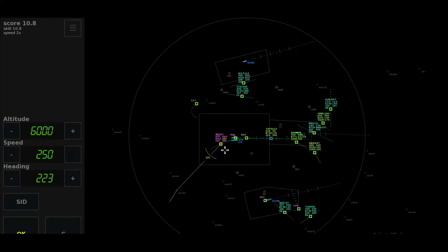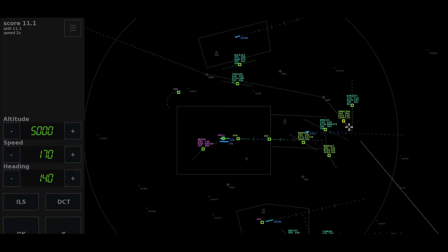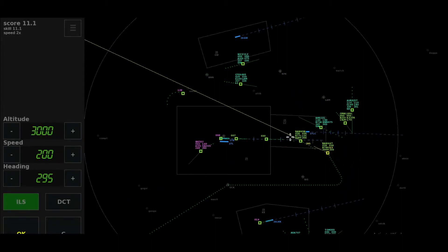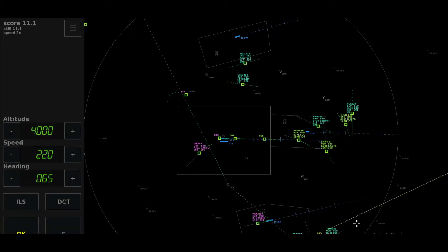Departure, Iberia 507, passing 23, climbing to 6,000, Gasku departure. Turkish 561 X-ray, established ILS 27 right. Climb flight level 140, Iberia 507. Turkish 561 X-ray. Right heading 250, cleared approach 27 right, Oman Air 149-6.